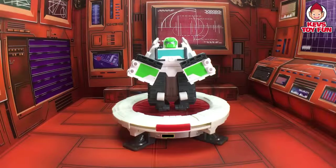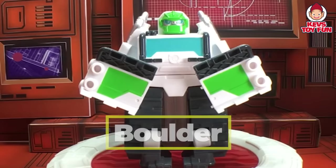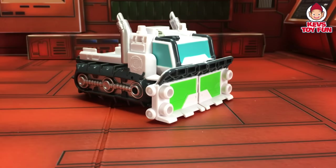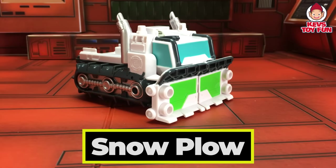Oh cool! It's Boulder again. I wonder what kind of truck he's going to transform into. Let's find out. Cool! It's a plow — or in this case, a snow plow.